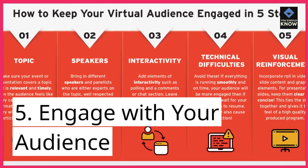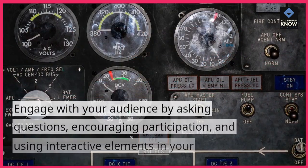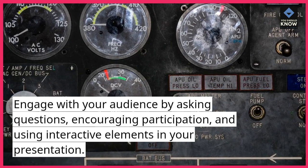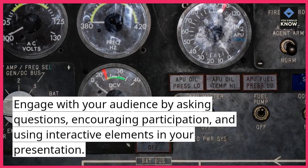5. Engage with your audience. Engage with your audience by asking questions, encouraging participation, and using interactive elements in your presentation.